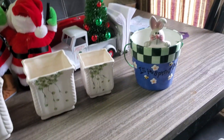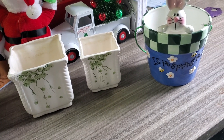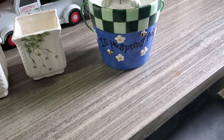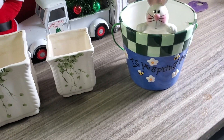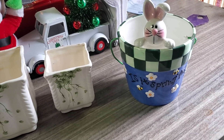Hi everybody, it's Red Road again, and here inside I have got — it's spring! These pots are going to be my little herb garden.